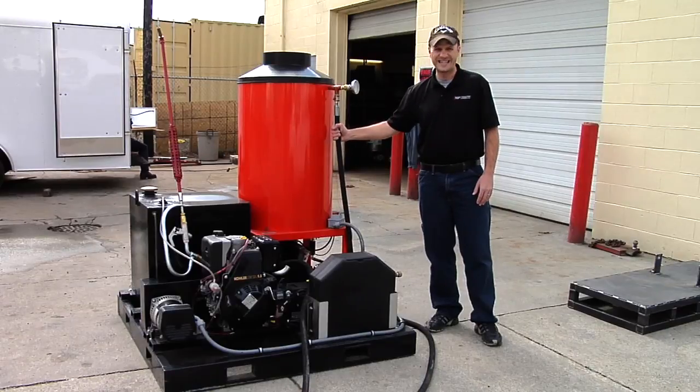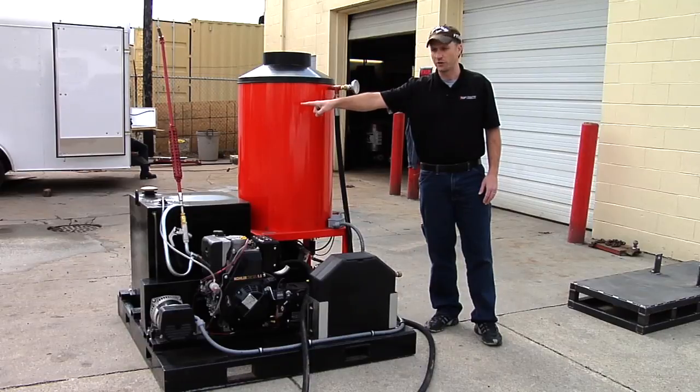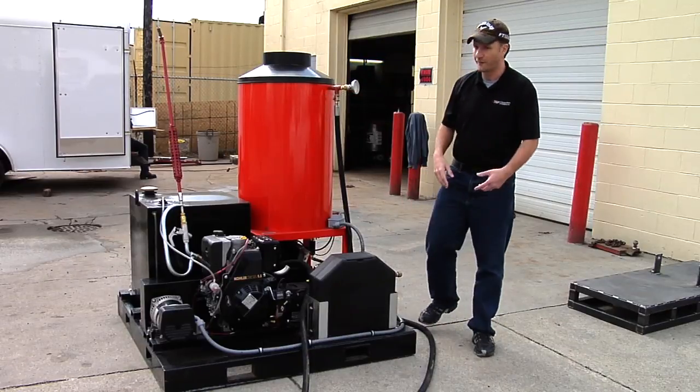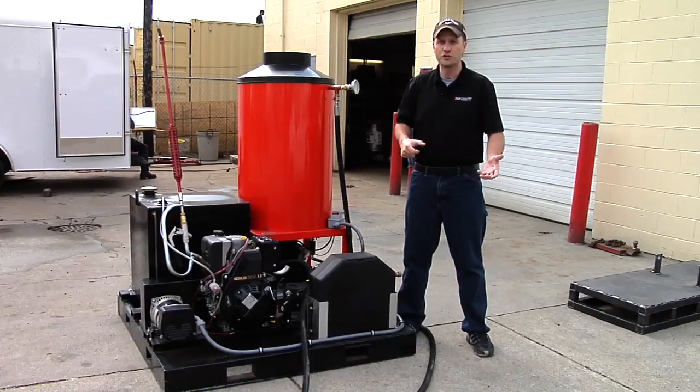We've got a 1-inch steam line on this. We've also got a steam lance. As you can see, a lot of steam applications will only have an always-open. This is actually a trigger gun — you can turn on and off that steam as you need it.